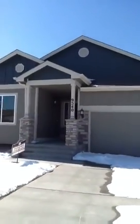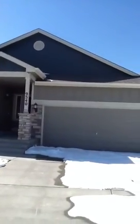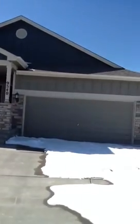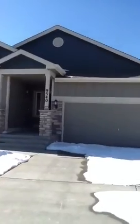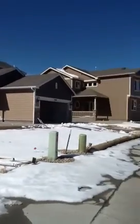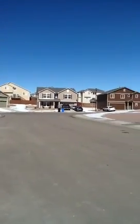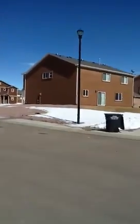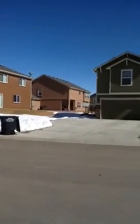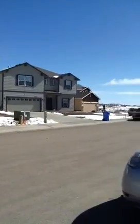This is the Everest model that is available right now. This is the only one currently available in District 8. It is almost completed and will be done in time for May. These are the neighbors to the right across the street. This is all new construction, and it's on a cul-de-sac.